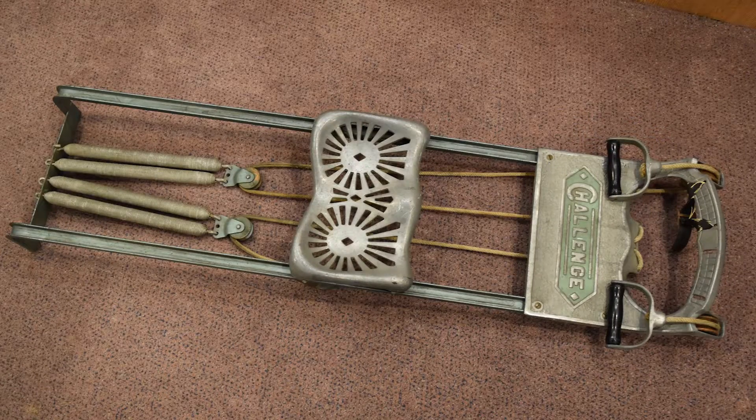You can see examples of these windmills on the Riverwalk and throughout Batavia. But here's a fun fact: the Challenge Company also produced recreational equipment starting in the 1920s.